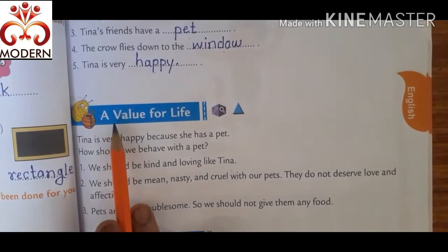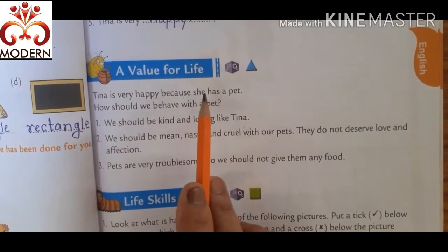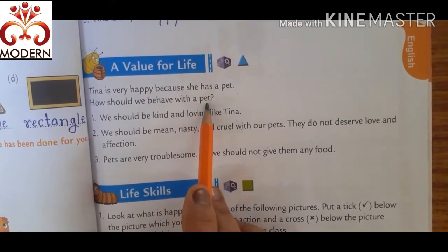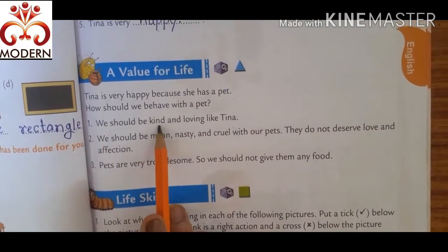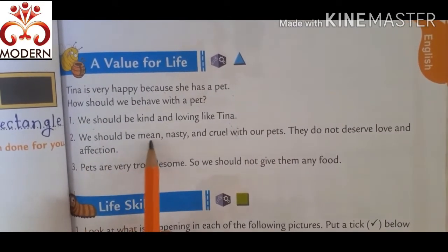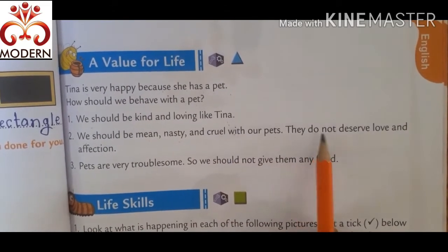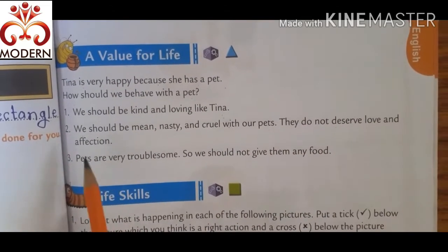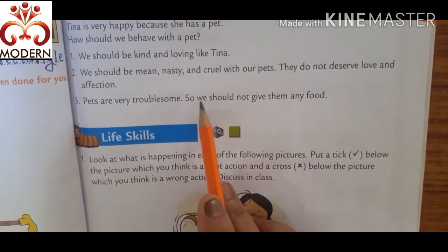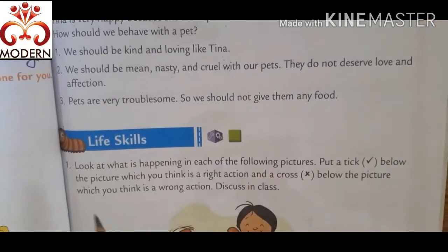Then, a value for life. Tina is very happy because she has a pet. How should we behave with a pet? We should be kind and loving like Tina. We should not be mean, nasty and cruel with our pet. They deserve love and affection.